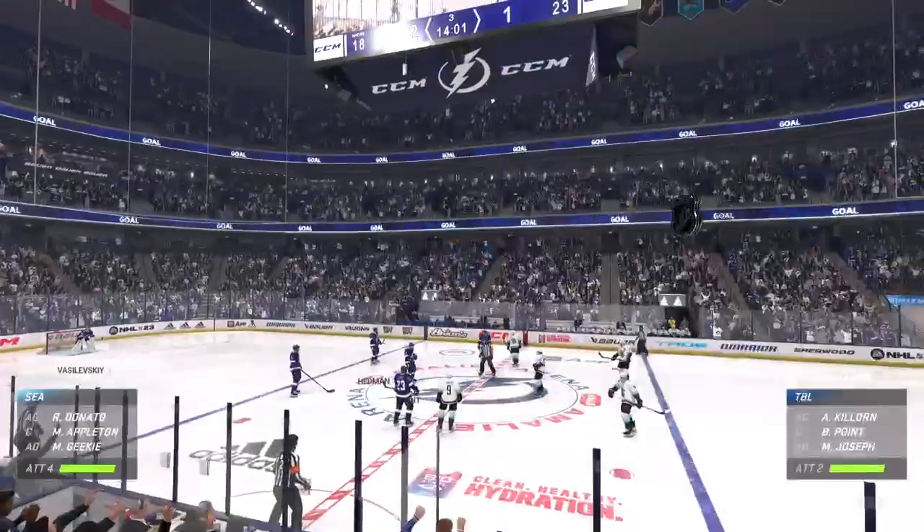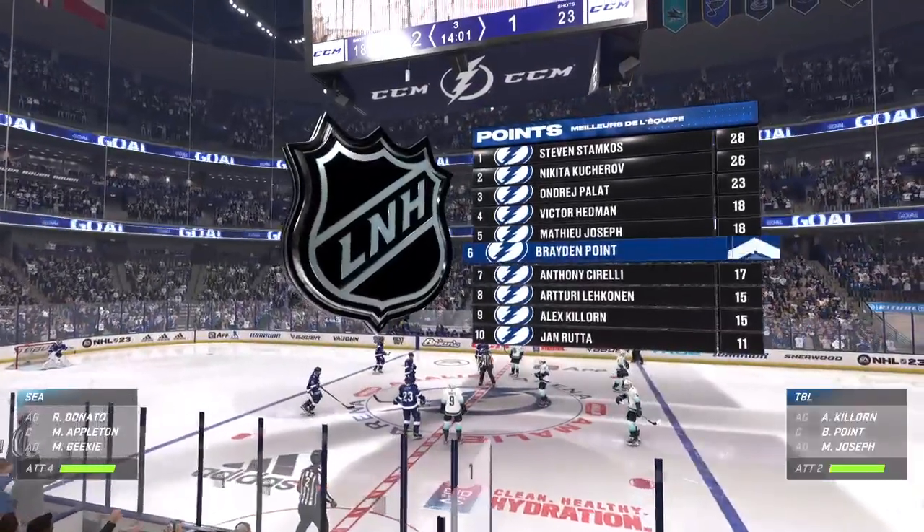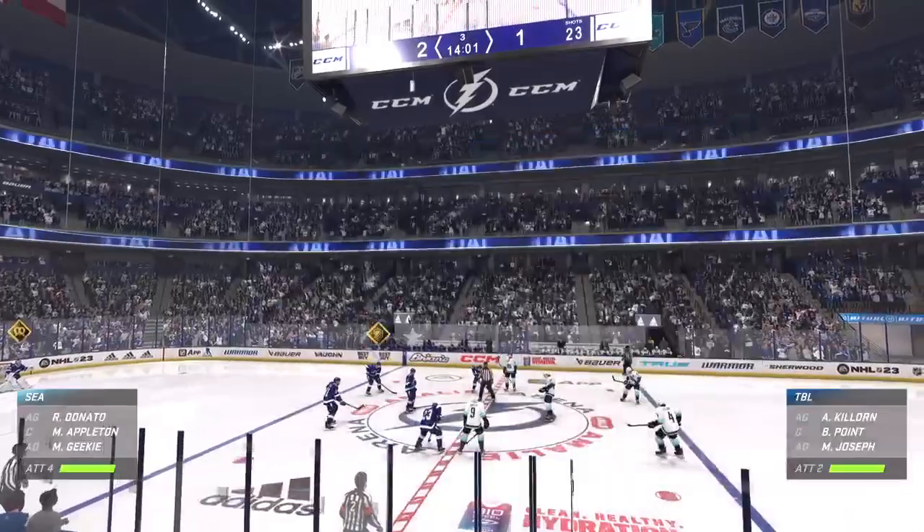Kept grinding at the game, and eventually you hope you're going to be the one to get the best chance. They get it, finish it, and now they've got the lead.